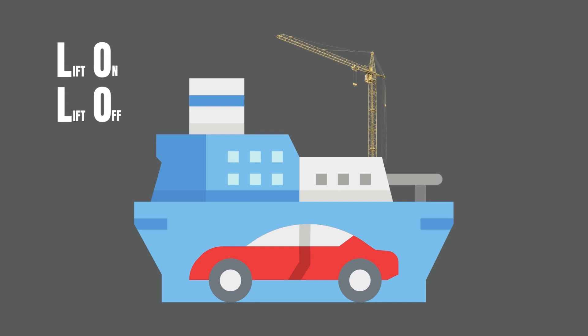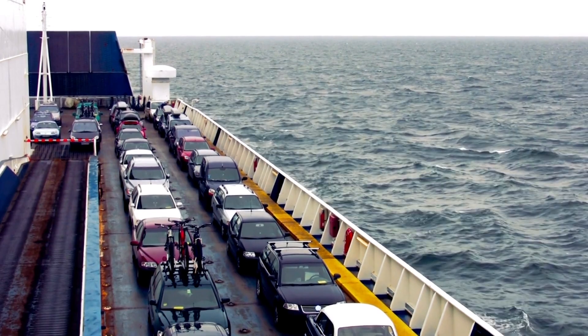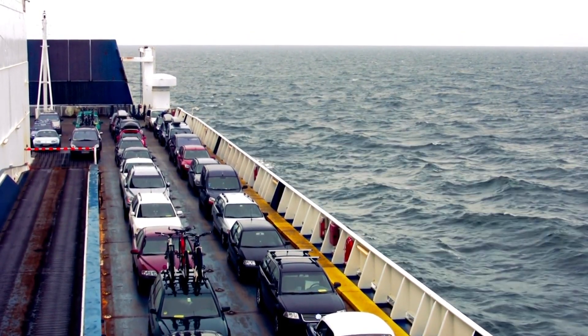Vessels that use a crane to load wheeled cargo are known as lift-on-lift-off ships, or LoLo ships. Even ferries are a kind of RoRo vessel that can operate across rivers and short distances through the sea.